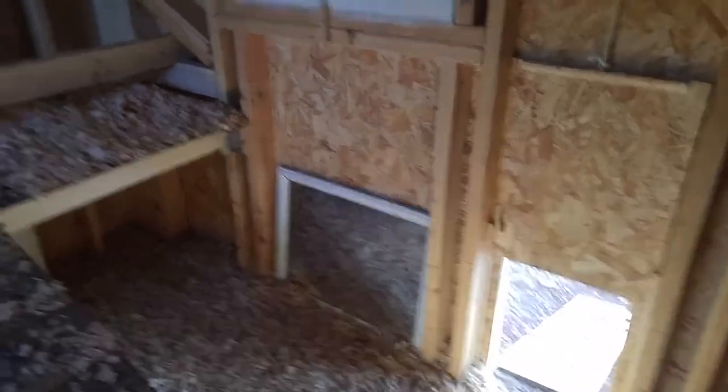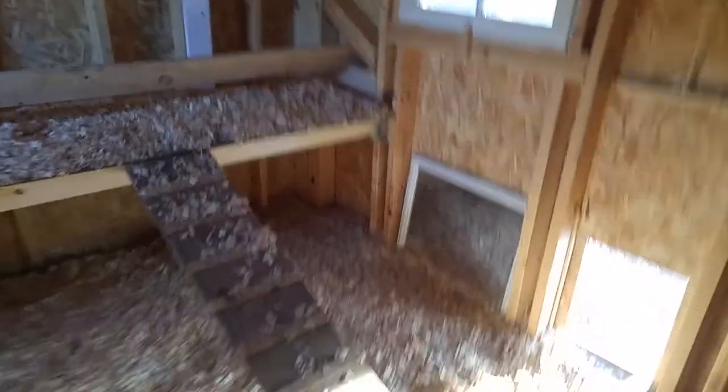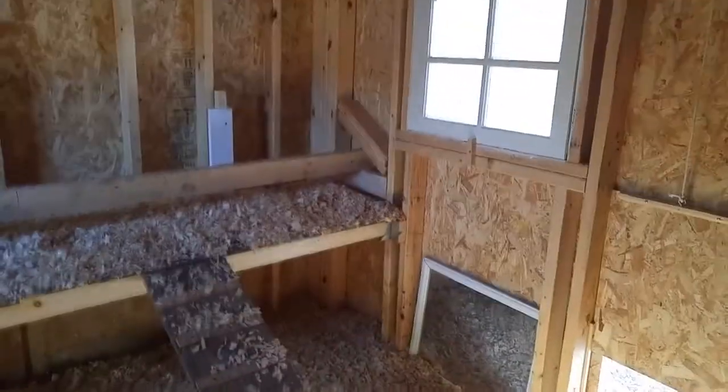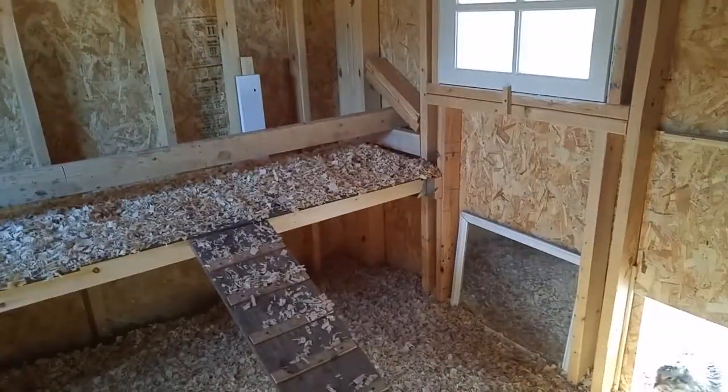So today what I want to talk to you about is humidity and heat in the chicken house. This is my first year keeping chickens.